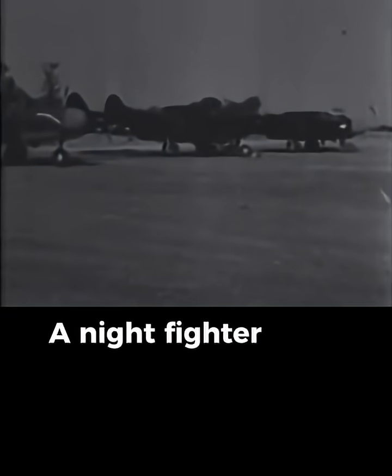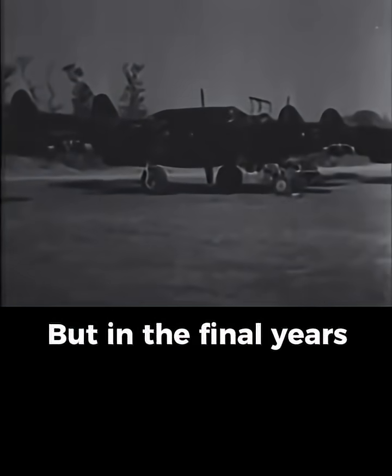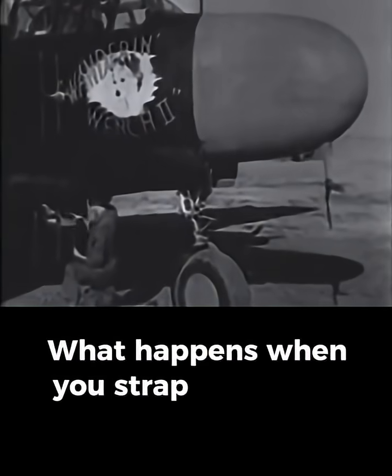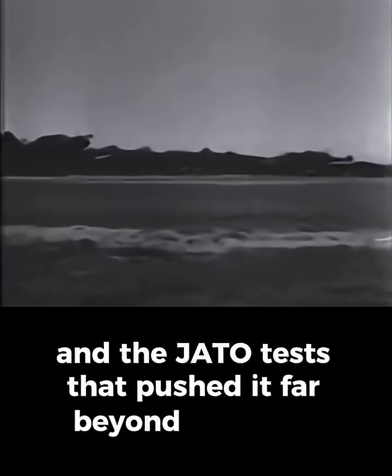They called it the Black Widow, a night fighter built to hunt what no other aircraft could find. But in the final years of the war, engineers asked a new question: what happens when you strap rockets to a Black Widow? This is the story of the P-61 and the JATO tests that pushed it far beyond its limits.